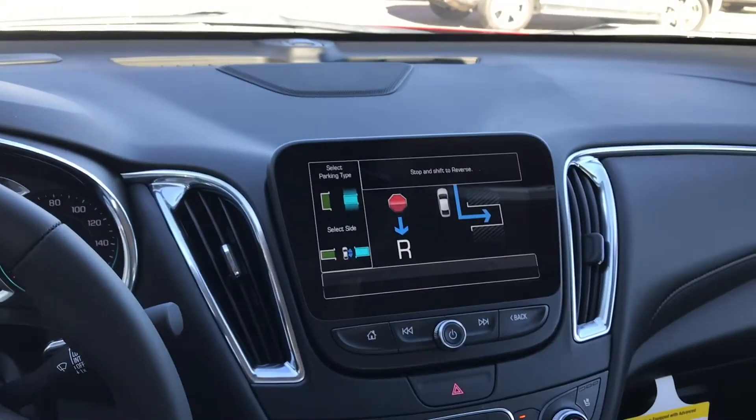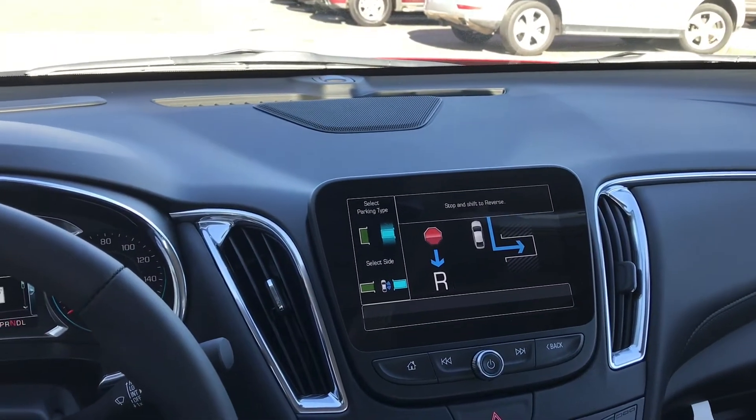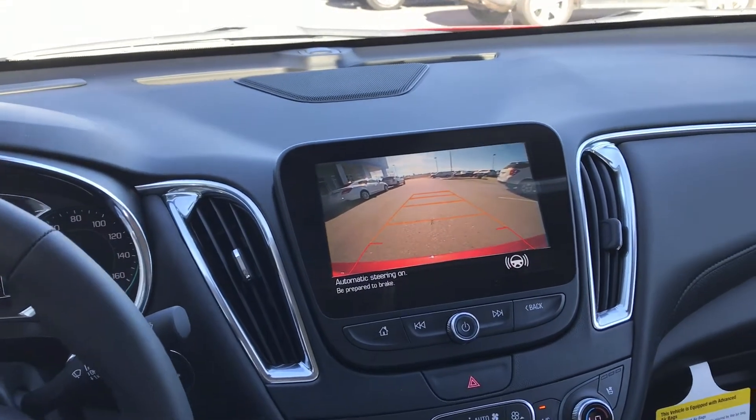So now the vehicle has found a spot. It's telling me to reverse, so we're going to reverse.